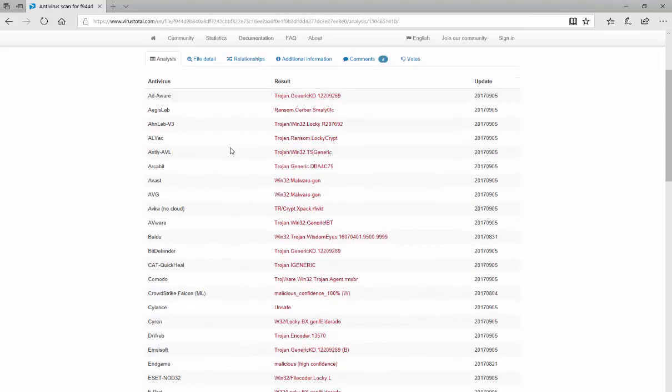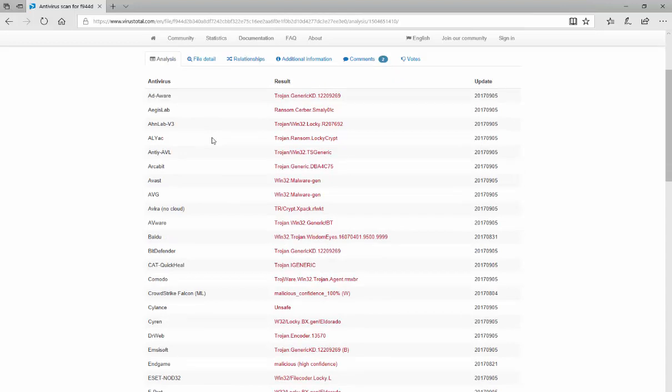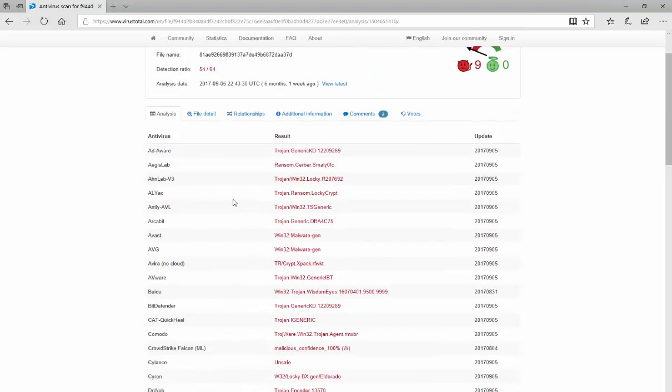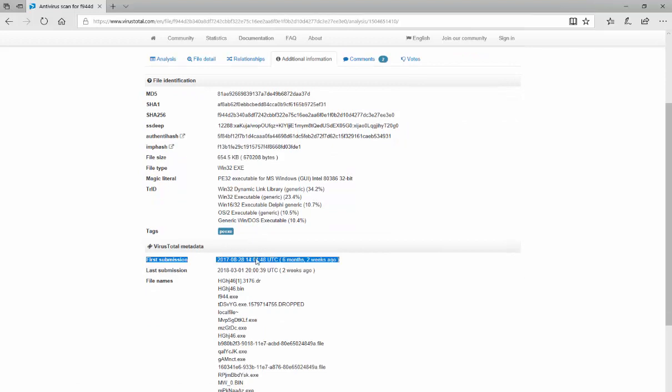I've pulled up the VirusTotal page for the file we're going to work with for the demonstration. The SHA-256 hash at the top is the unique fingerprint for this file — typically what signature-based AV looks for. They look at the hash and compare it to a database of known bad hashes to determine if the file is malicious. As we scroll down under the Analysis tab, you can see what most products identify for this particular file — by the red, it's bad stuff. This was obtained from a phishing campaign we ran testing on. We know this is a ransomware variant of Locky, a very popular ransomware released in 2016 known as Leukitis. Under the Additional Information tab, we can see the first submission was in August of 2017, a little over six months ago.